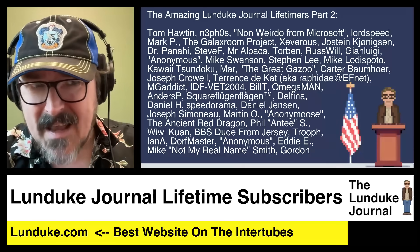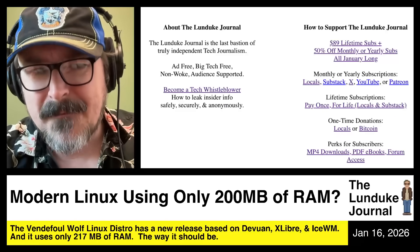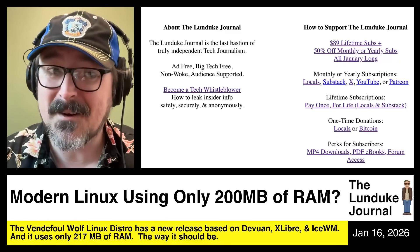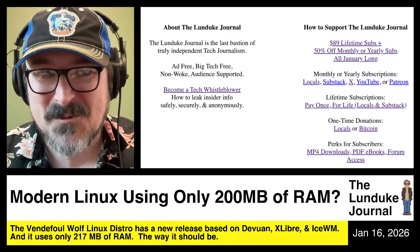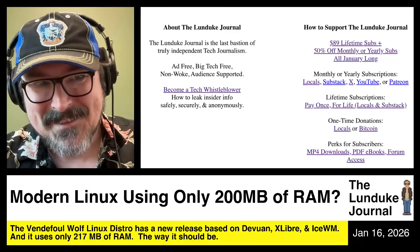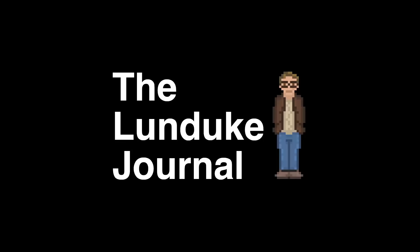It's $89 for the month of January to get a lifetime subscription, which is crazy good — less than a third of the normal cost — or you can get half off the regular subscriptions. With a lifetime subscription, you can optionally be added to the amazing Lunduke Journal Lifetime Wall of Awesomeness. The third wall is now full, so we're adding wall number four very soon. If you want to be near the top of wall four, get your lifetime subscription in now at Lunduke.com. And with that, ladies and gentlemen, boys and girls, nerds and nerdettes, across the inner tubes, I do declare end broadcast.